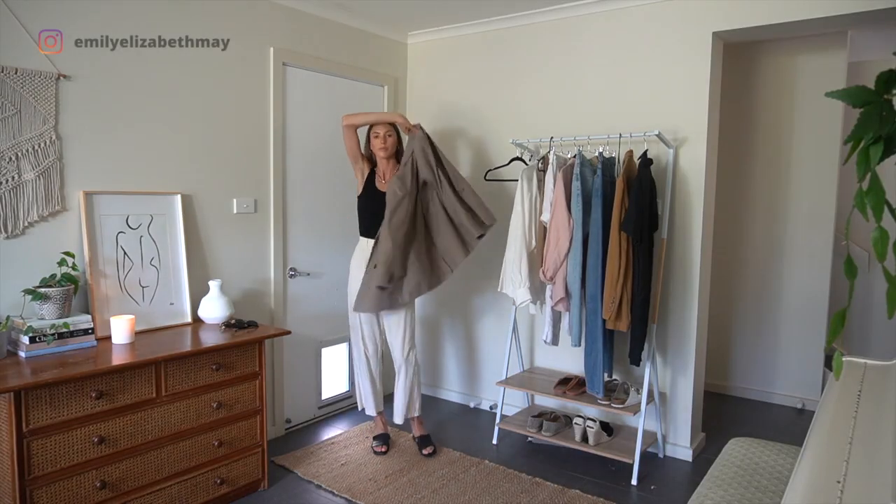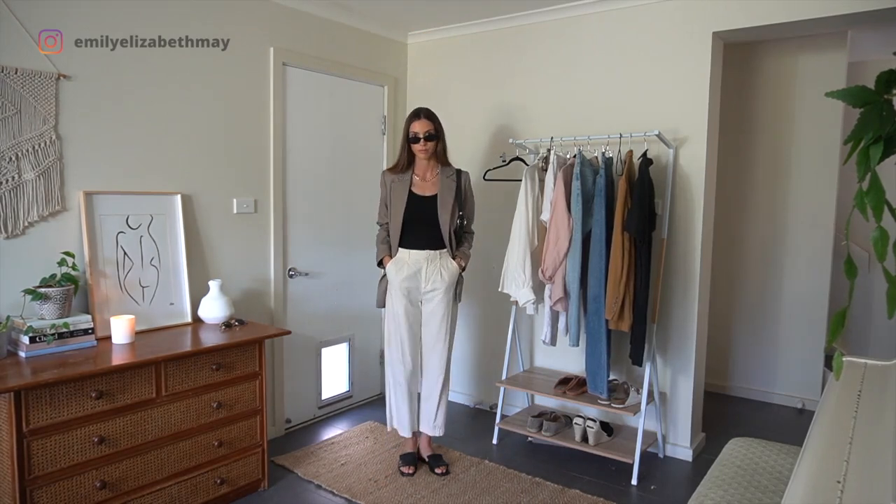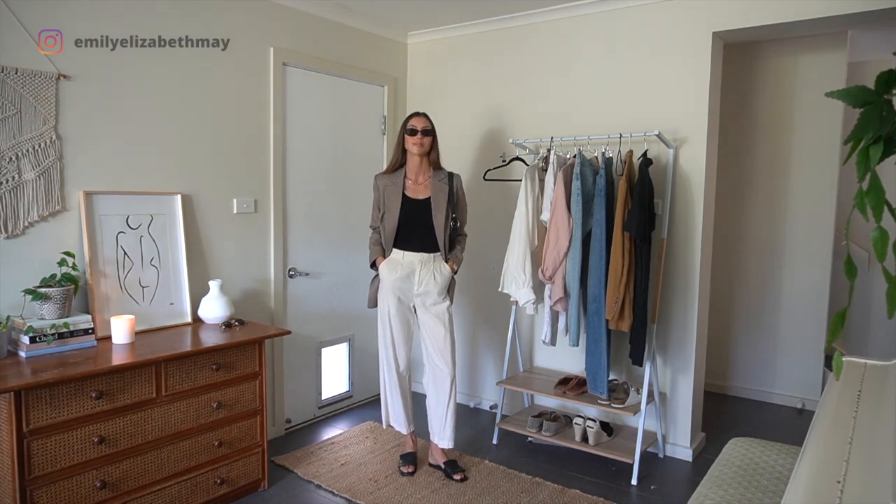The first linen piece I'm outfitting today are these trousers. I wanted to start by showing a linen outfit that's more of a smart, polished look, because often we only think of linen as summery beachwear, and I want to show that linen can be really versatile.